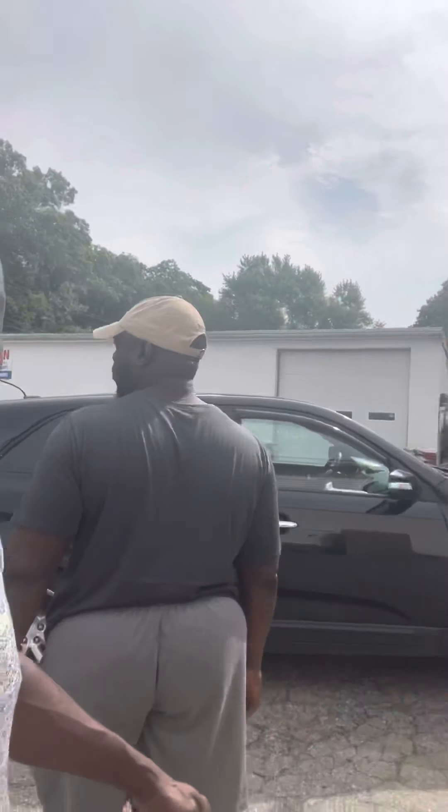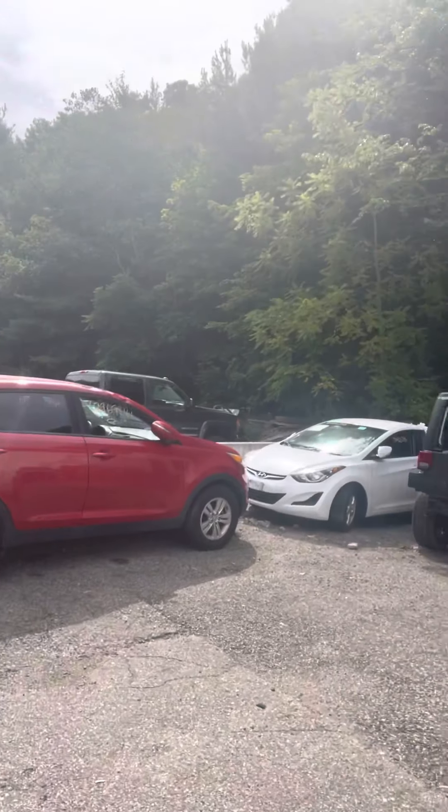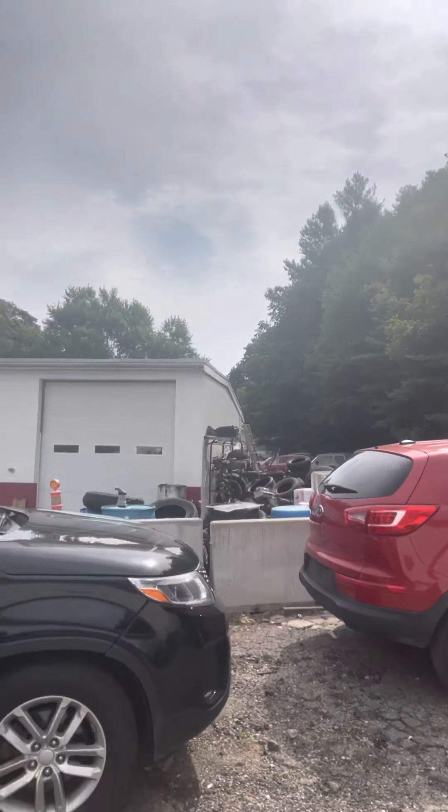I'm going to show you the interior right now because you have to see how beautiful it is. It comes with a lot of features too. Continue to subscribe to the page and hit the notification button for future uploads. We have a lot of SUV cars that will be coming — all these are going to Ghana.